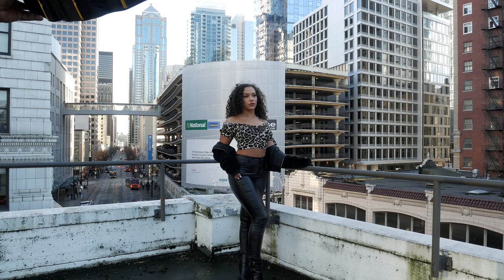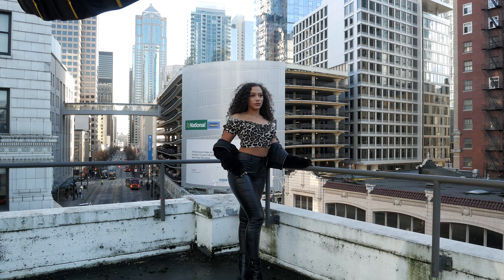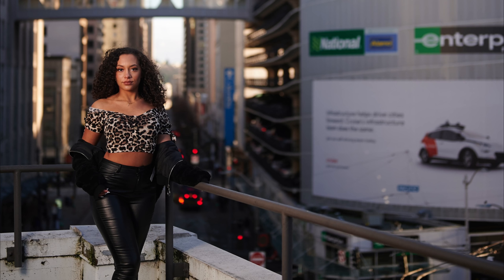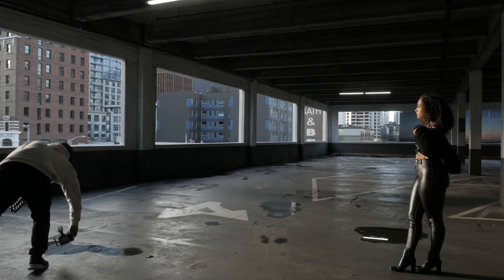Maddie was such a great model that she could make any lens look good, to be honest. We had been planning to work together for a while and finally our schedules aligned. With the weather that day and a few other factors, this shoot almost didn't happen — but I'm glad everything cleared up. Seattle weather can go from raining cats and dogs to clear skies within an hour. I'm glad things cleared up, we were able to make it happen, and I can't wait to work with her again.